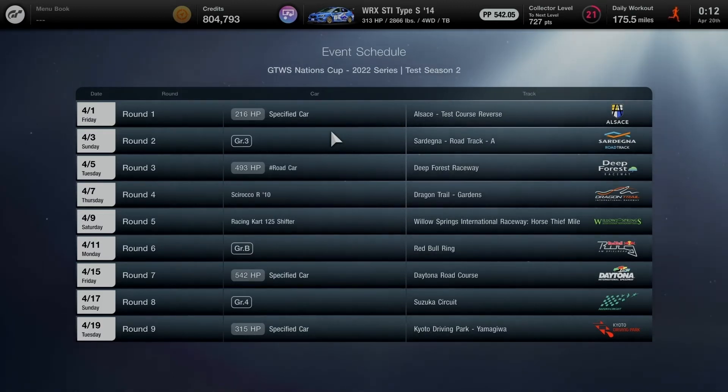My best moment in Test Season 2 of the Nations Cup was Round 7 at Daytona Road Course — two specified pickup trucks, the Ford F-150 Raptor 2011, 5 laps around the road course in daytime conditions. I ended up in first place for the very first time in Gran Turismo 7 on April 15th. A great proud GT moment. You guys did a good job across 9 rounds following the BOP regulations with various car classes and tuning work. That's game for Test Season 2.